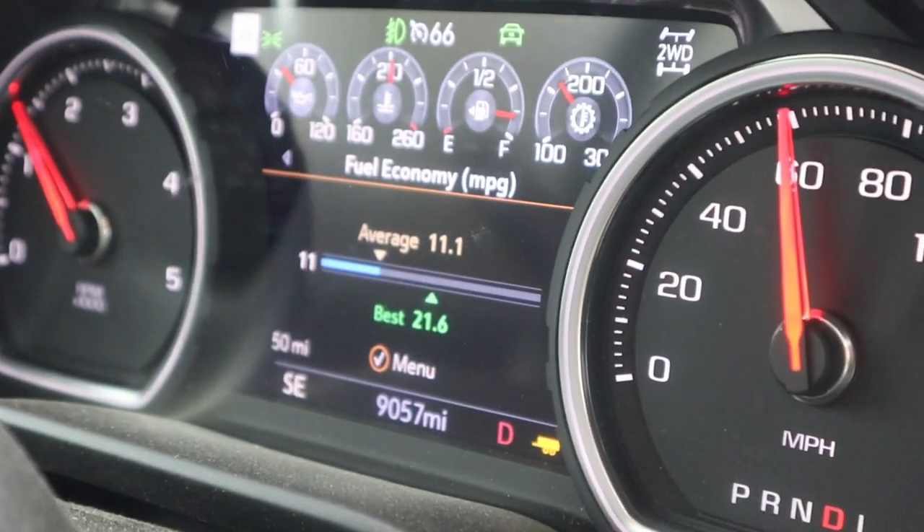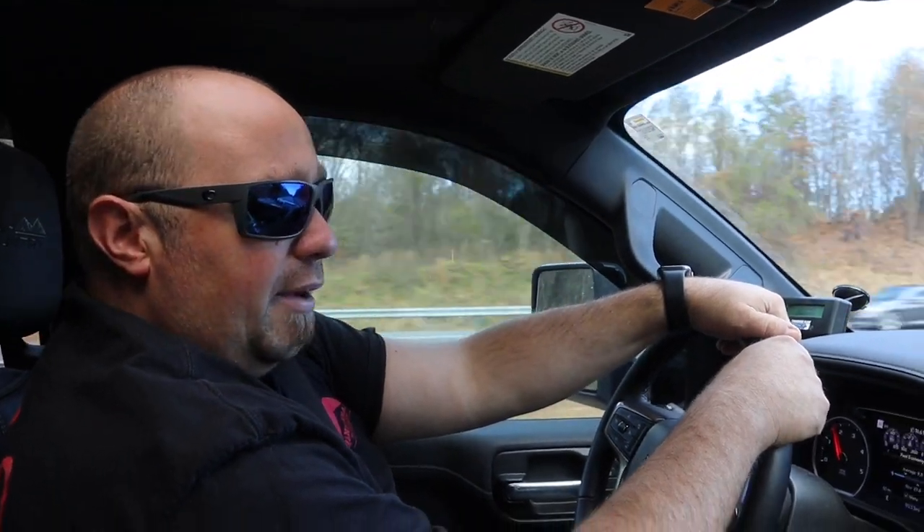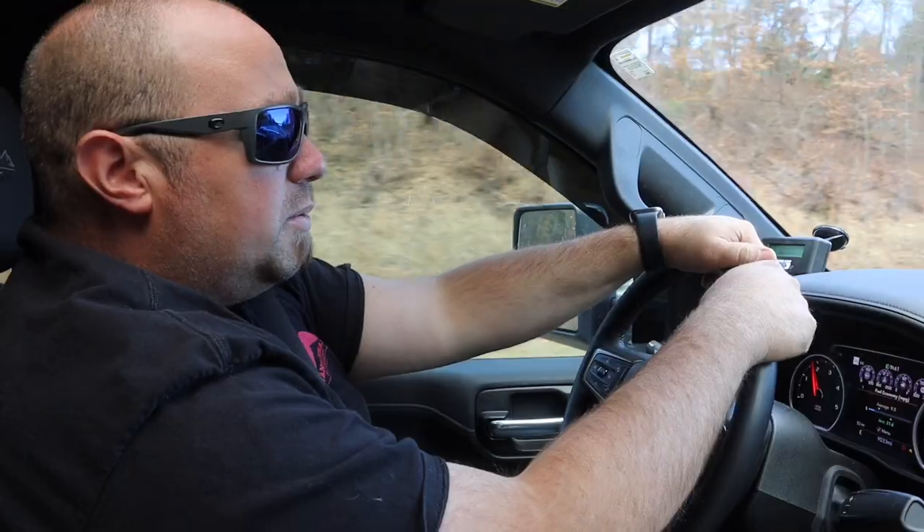Some thoughts on pulling with the new truck: the fuel mileage is a lot better. Right now we're averaging around 11.1 miles per gallon. With the Ford pulling this same camper, we were getting around 7 miles per gallon, so it's a noticeable improvement.